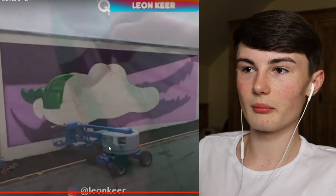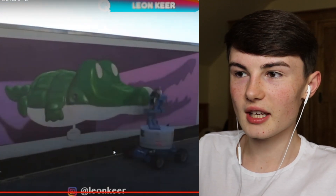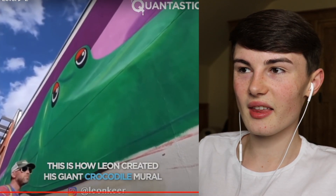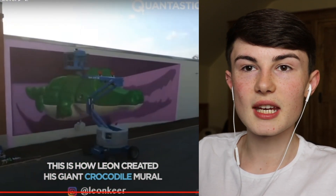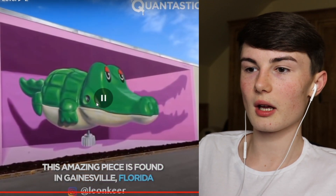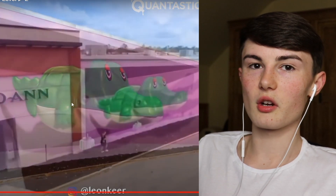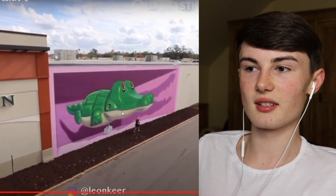So this person has a full-on machine - are they drawing a crocodile? Yeah I think it is a crocodile. Look how detailed that looks - this would have literally taken them days. This isn't something done overnight, they have to be so careful when drawing. This amazing piece is found in Gainesville, Florida - I want to go and see it because it looks amazing.